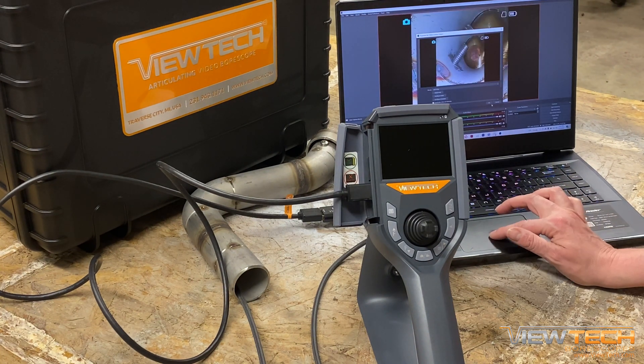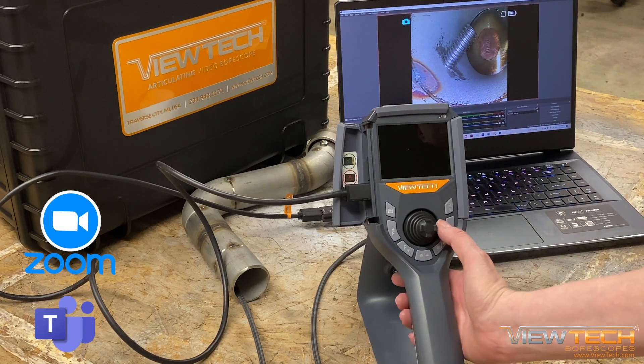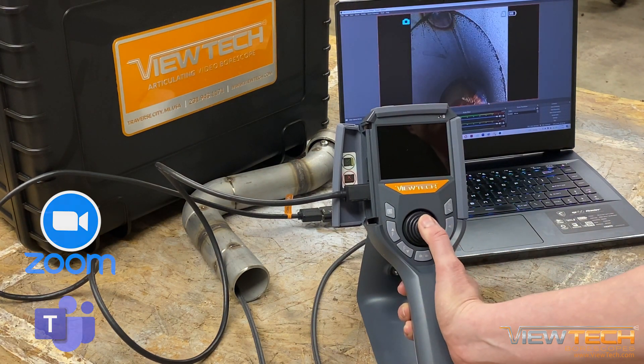Finally, once you are connected via OBS, users can also explore broadcasting their screen with video conferencing software similar to Zoom or Microsoft Teams.